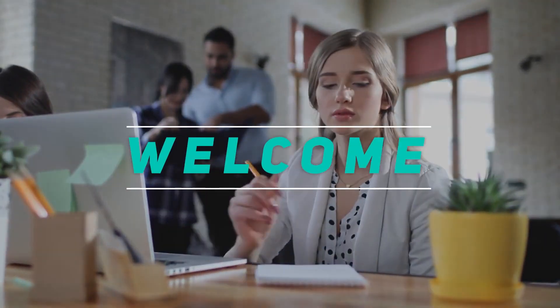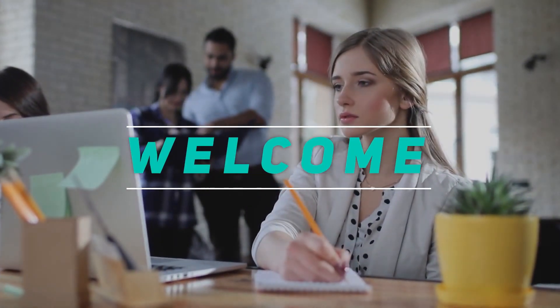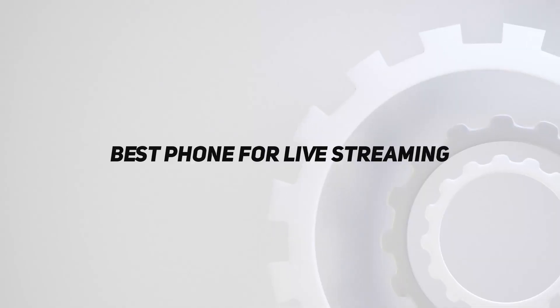Hey, welcome back to my channel. In this video, I'm gonna talk about the top 5 best phones for live streaming.